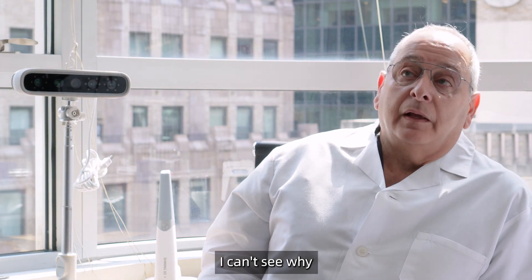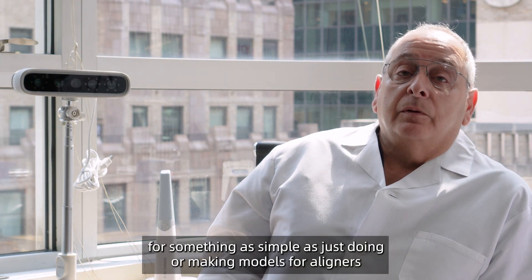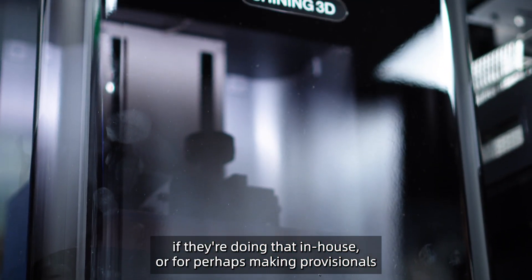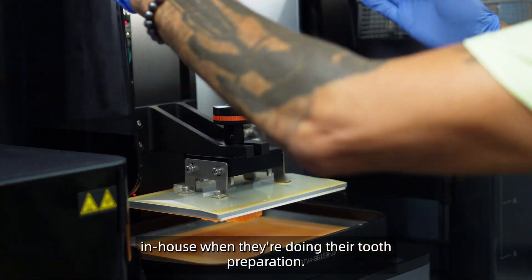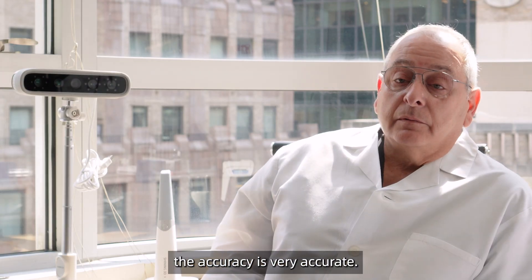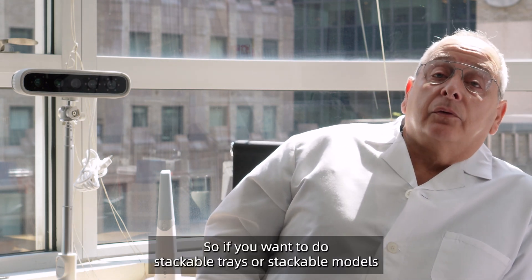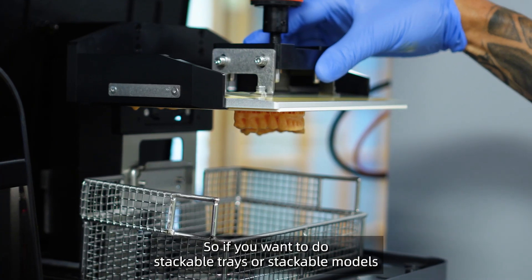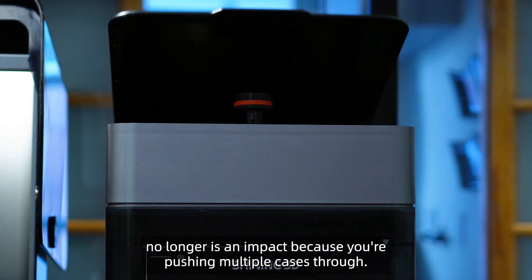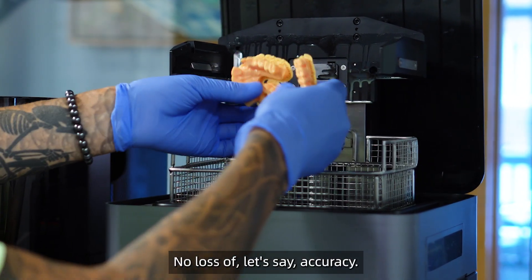I can't see why any practice can't integrate it into their practice for something as simple as making models for aligners in-house, or making provisionals in-house when doing tooth preparation. The accuracy is very accurate. The platform itself is larger than most printers, so if you want to do stackable trays or stackable models, time is no longer an impact because you're pushing multiple cases through. The efficiency is good with no loss of accuracy.